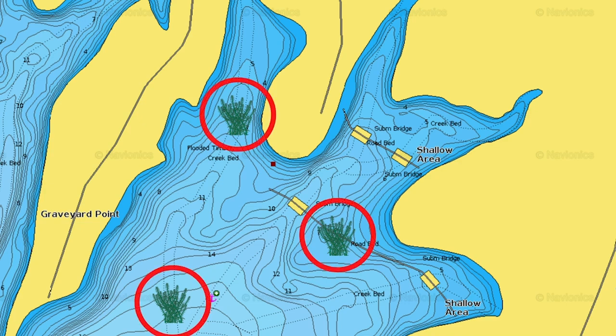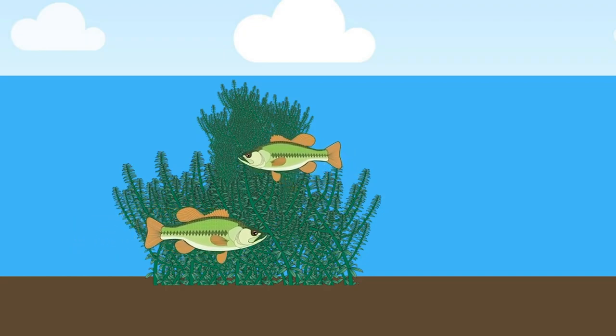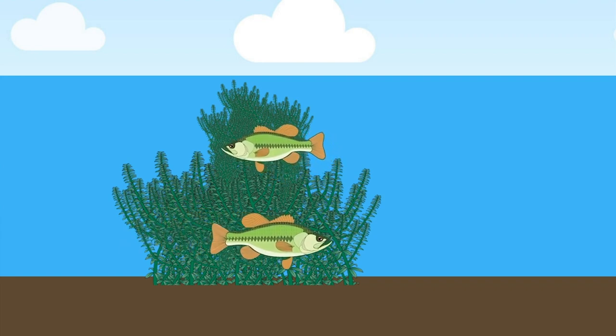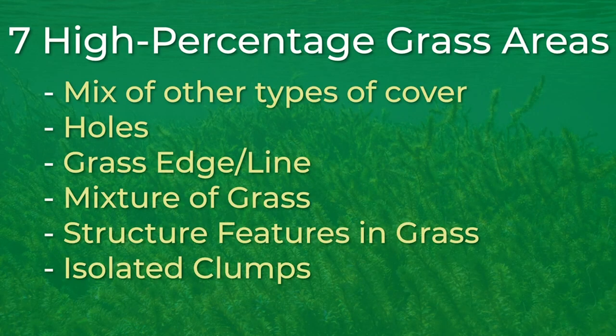This is just something different for bass to relate to and it can attract big schools of bass in a very small area. These isolated grass clumps can be located anywhere and you can catch big bass on isolated pieces of cover. The seventh high percentage grass area is grass mats. Throughout the summer as milfoil, coontail, and hydrilla grow, you will typically find areas where grass lays over on the surface and creates mats.